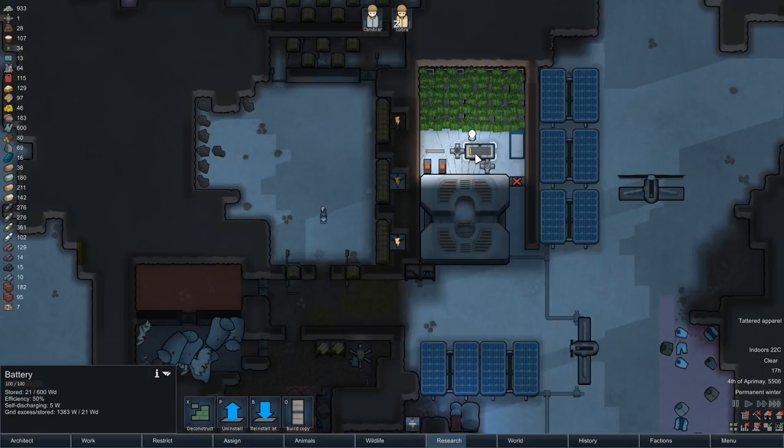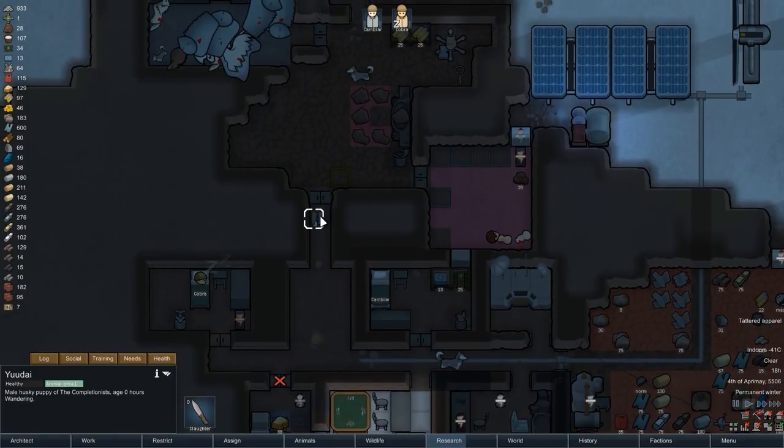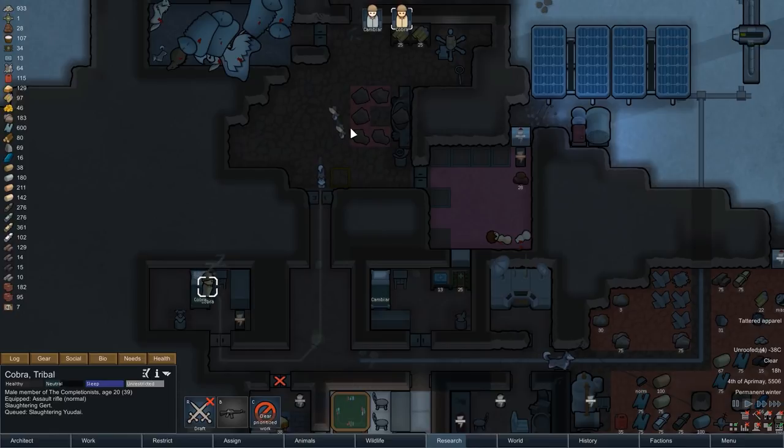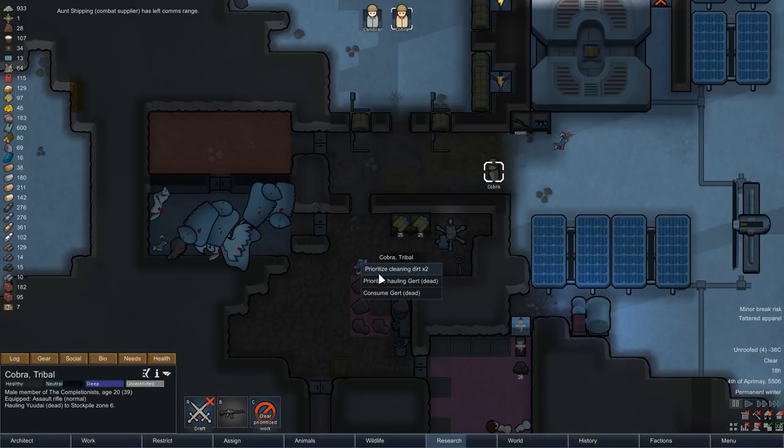In good RimWorld fashion, a bad thing is often followed by a good thing — Ruby once again gives birth to two husky puppies. I was thinking for a while about adding these two to the colony, however seven huskies is a bit too much in my opinion. With the recent changes in Beta 19 they would require constant retraining, and Cobra already spends much of his time awake dealing with the huskies, so I don't think we want to turn him into a full-time animal handler. Besides, even with the recent influx of muffalo meat, seven huskies could put a bit of a strain on our food supplies — five of them already eat quite a lot. So unfortunately we're not keeping these two.